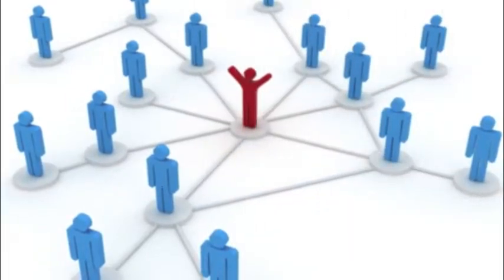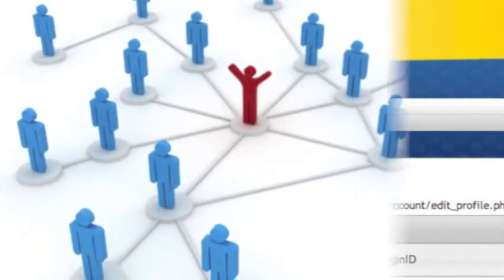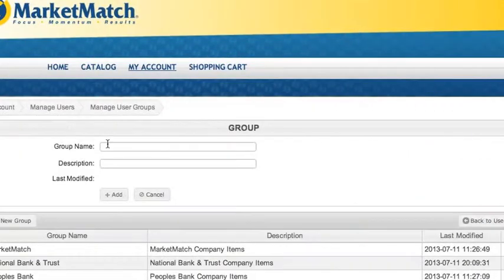Publish Portal easily gives one user the ability to handle the marketing needs from multiple locations if necessary. Or you can have an unlimited number of users with individual logins so each will have their own access. You're also able to add individual groups to customize which products you would like each end user to be able to view and to order.